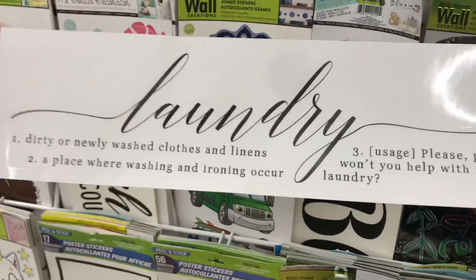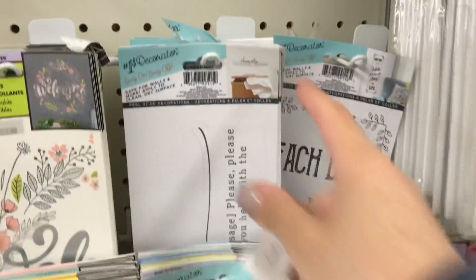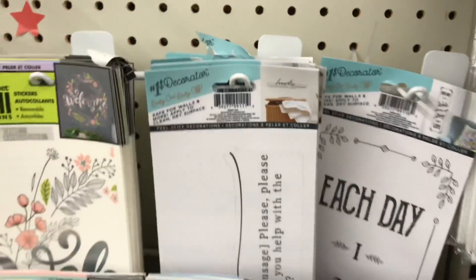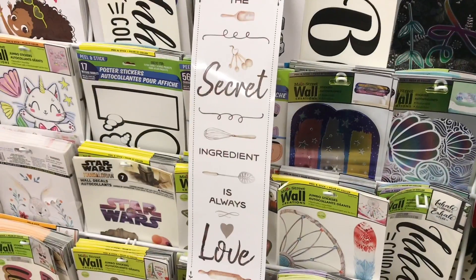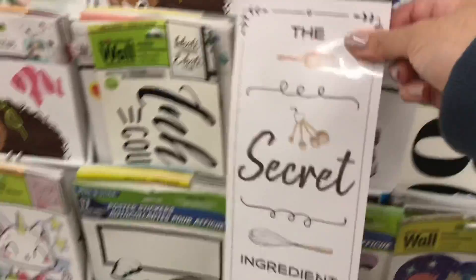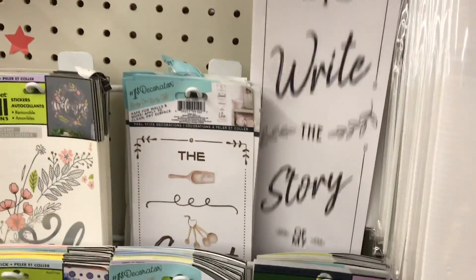These are actually clear stickers so you can attach them to a sign. You can cut them up so if you only need a certain part — here's another one, it's a kitchen one — you can take pieces and cut them up and rearrange them however you need on a plank of wood or something like that. Super cute.